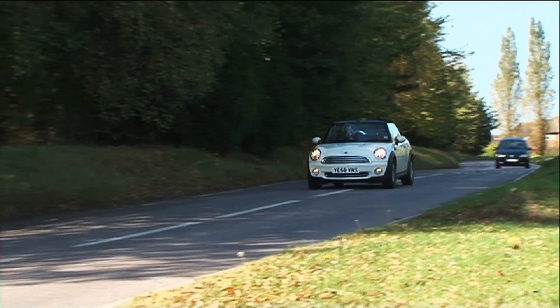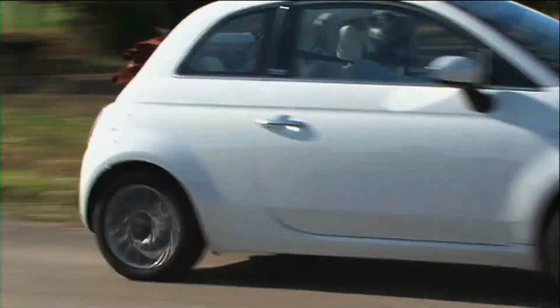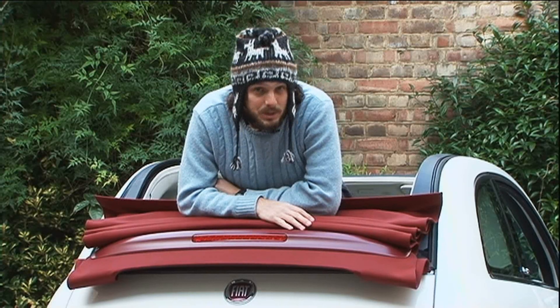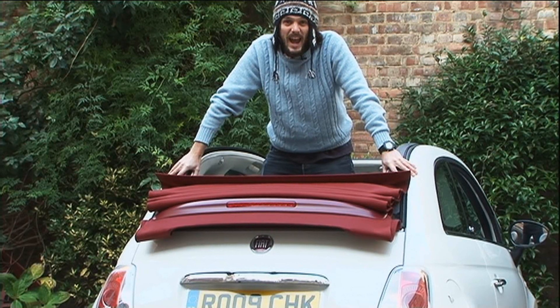So there we have it. We've just spent a day driving the Mini Convertible and the Fiat 500C. The crucial question is, what's better? Well, the Mini still tops the Fiat for the drive. But if you want something a little bit more spacious and far cheaper, the Fiat 500C has the Mini licked.